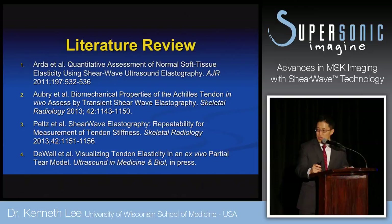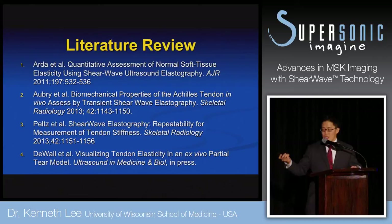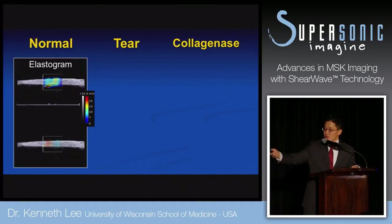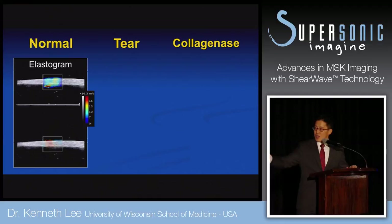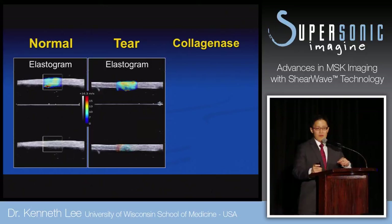Shear wave elastography is more repeatable than strain elastography. Five years ago when I started, I dabbled in strain elastography, but the repeatability was a struggle — I couldn't repeat my results, which was frustrating. Here's an example from an ex vivo, controlled animal model. You can see the shear wave propagating through the normal tendon, with the elastogram showing pretty uniform velocity. We then induced a partial tear to see if stiffness changes with subsequent tearing.